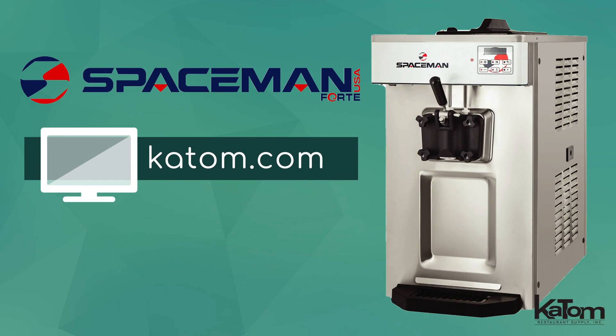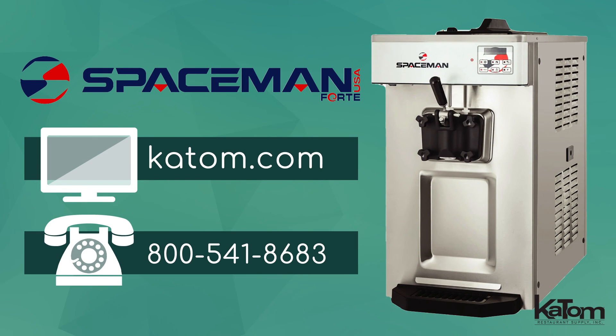Visit us online at katom.com or call our customer care team to add this Spaceman ice cream machine to your operation today.